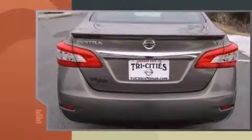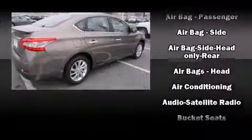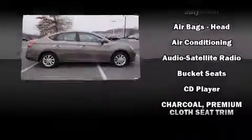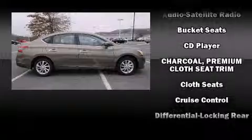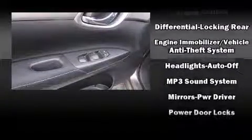By including one-touch window functionality, a tachometer, a trip computer, and remote keyless entry.